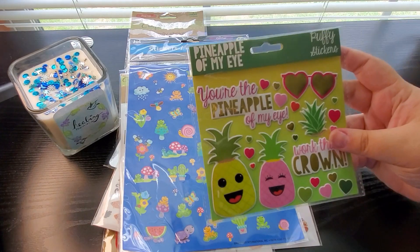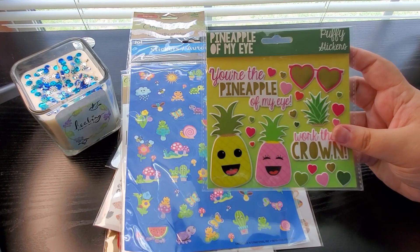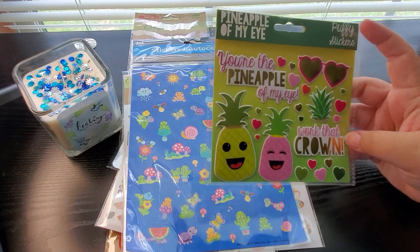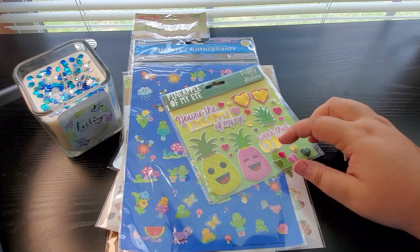And then I got this one, which is a 'Pineapple of My Eye' puffy sticker. I just thought these were adorable — 'You're the pineapple of my eye, work that crown.' For me, this is so Bible journaling. I totally can do something with these in my Bible.